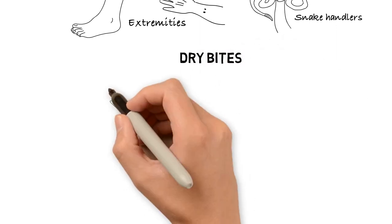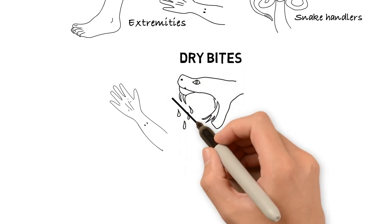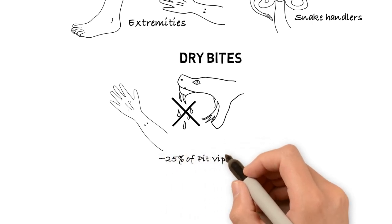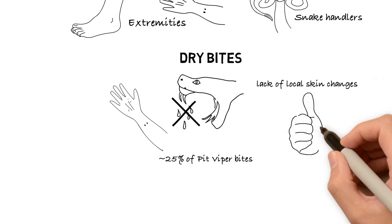It is important to note that if you are bitten by a pit viper or coral snake, it does not necessarily mean you are envenomated. Dry bites occur when a poisonous snake bites but does not release venom. Pit viper bites typically result in injection of venom about 75% of the time, with approximately 25% considered dry bites. A dry bite is usually identified by lack of local skin changes including swelling, redness, and pain around the bite site.